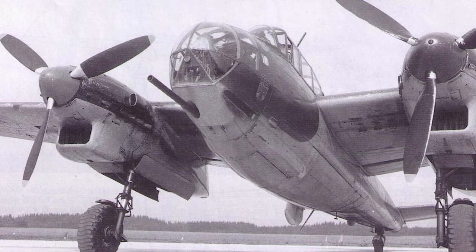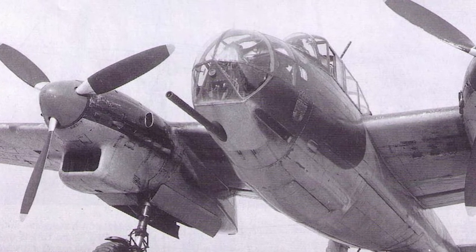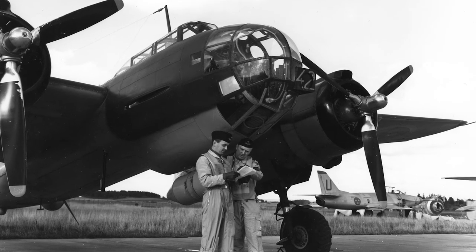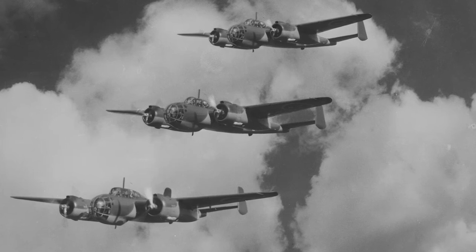Instead of torpedoes, the T-18B was equipped with two 20-millimeter cannons, and one 57-millimeter cannon could be mounted under the belly. The T-18B was also used for testing the AIRBAY 302 anti-ship missile. Plans were also made for a more heavily armed night fighter version, but the plans were never realized.